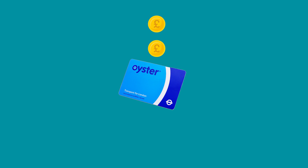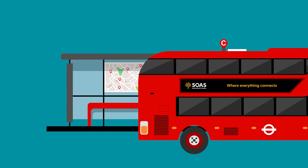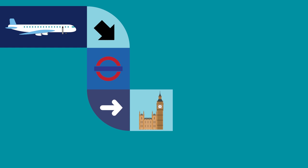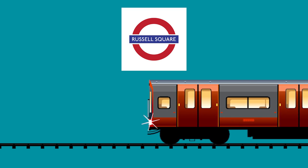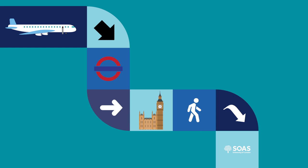An Oyster card is a travel pass which you top up and can be used on buses and trains once you're in the city. The stations at Heathrow Terminals are on the Piccadilly Line of the London Underground — this is the dark blue line. You'll need to catch an Underground train heading eastwards, which will take you towards the centre of London. After about 50 minutes on the Piccadilly Line, you'll arrive at Russell Square. The SOAS campus and halls of residence are all within a 10-minute walk of Russell Square Underground Station.